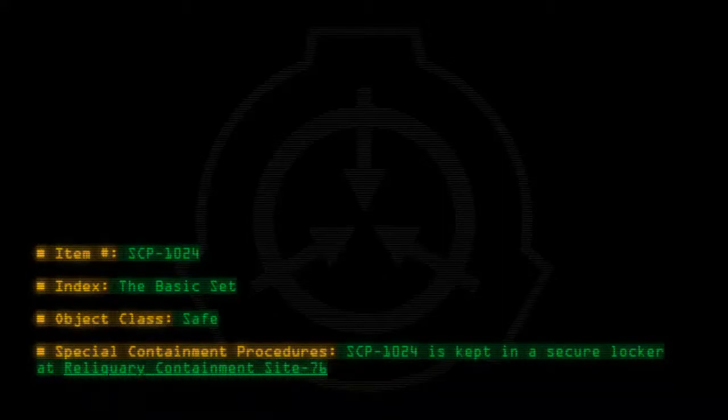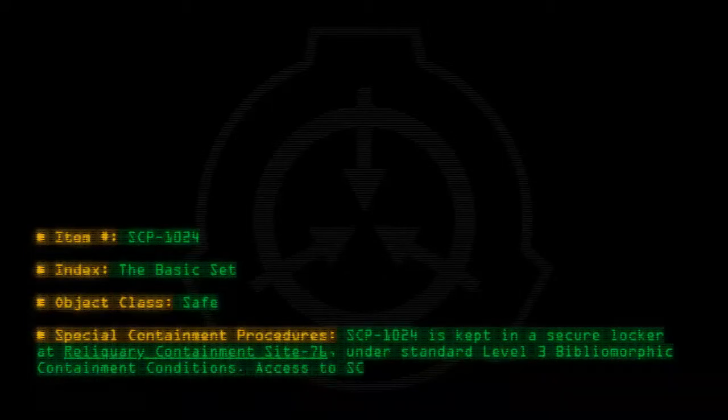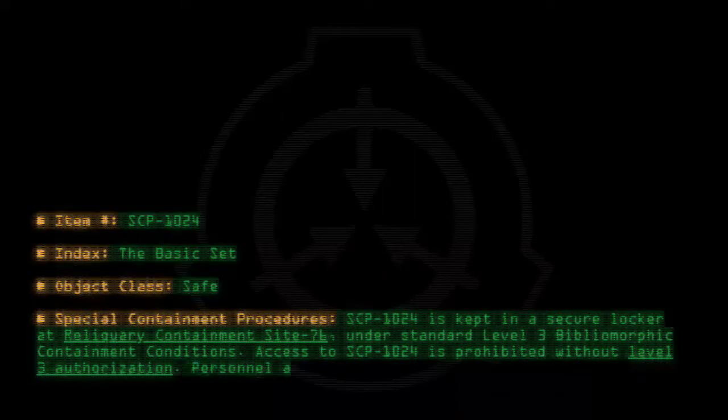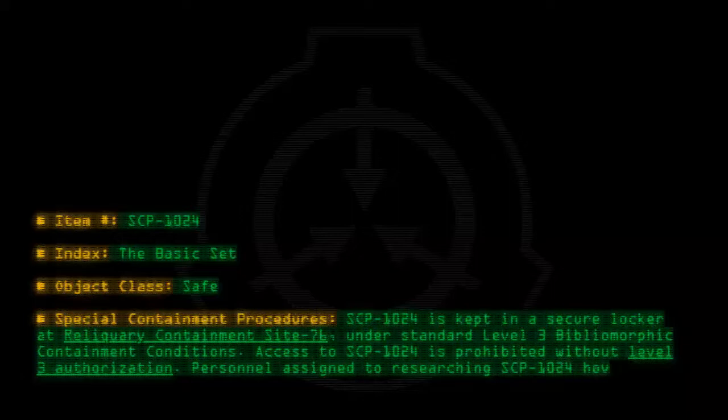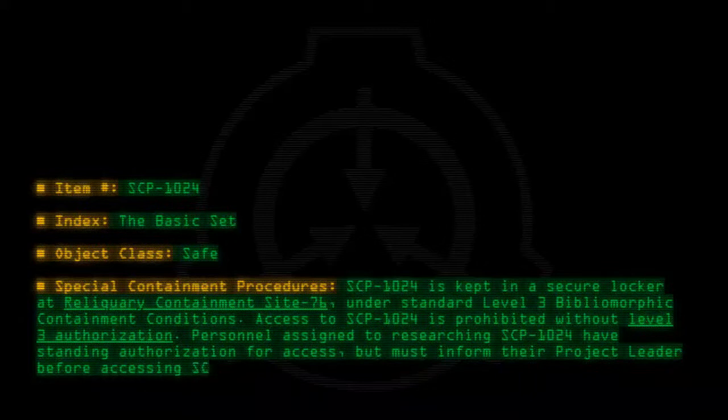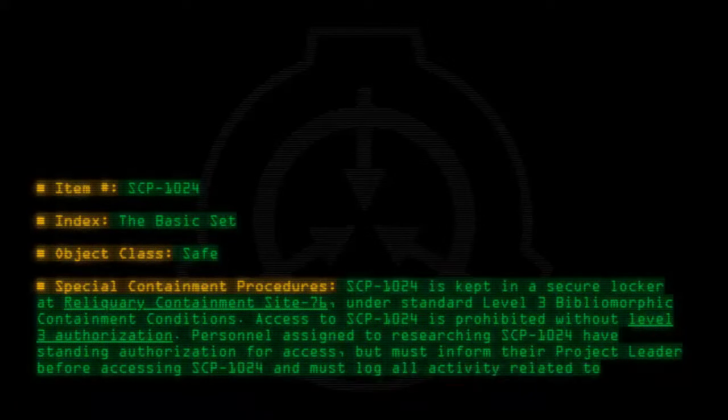Item number SCP-1024. Object class: Safe. Special containment procedures: SCP-1024 is kept in a secure locker at Reliquary Containment Site 76, under standard level 3 bibliomorphic containment conditions. Access to SCP-1024 is prohibited without level 3 authorization. Personnel assigned to researching SCP-1024 have standing authorization for access but must inform their project leader before accessing SCP-1024 and must log all activity related to its use.